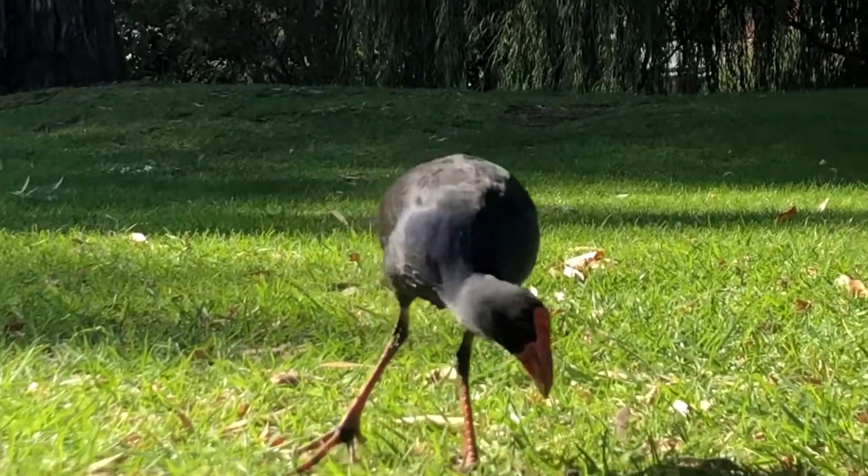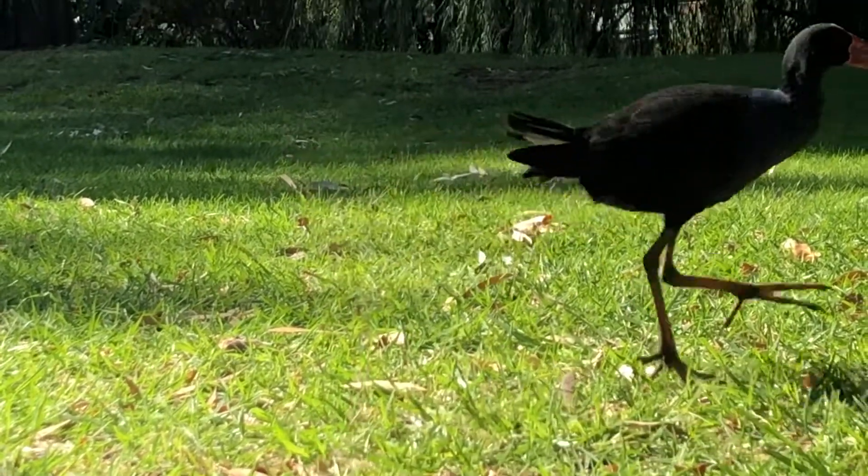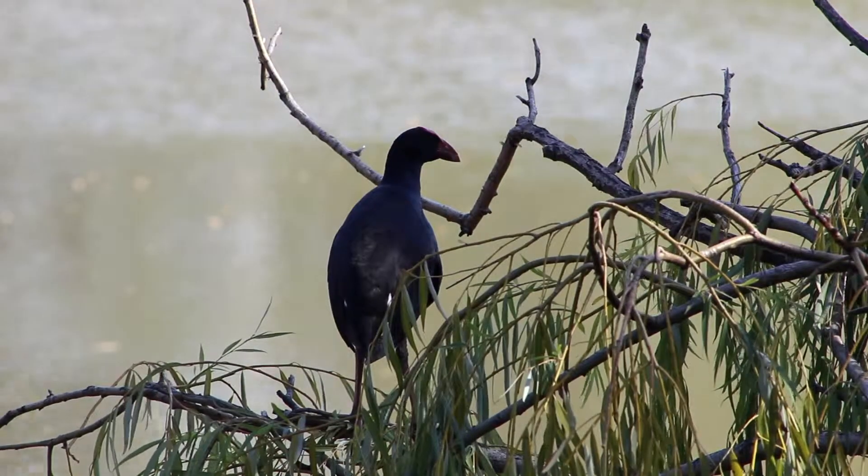You can also see a contrasting white undertail, which it uses as a warning to predators to let them know they have been seen. As seen here, verbal communication is also used through conspecific callings.